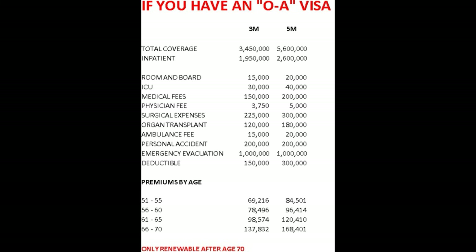Note: this policy is only renewable up until age 70. If you're 71, you cannot buy the policy — it can only be done by renewal. So get it in before you're 70 if you want to do that.